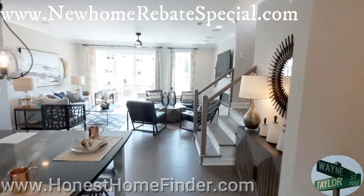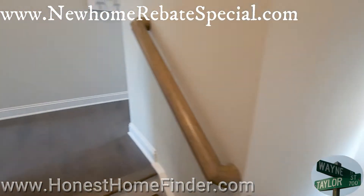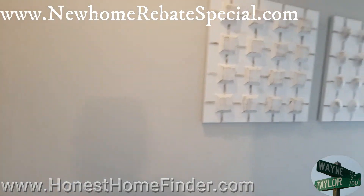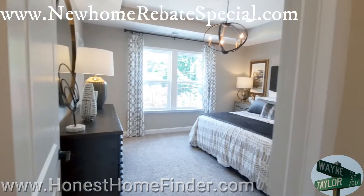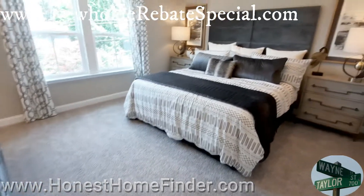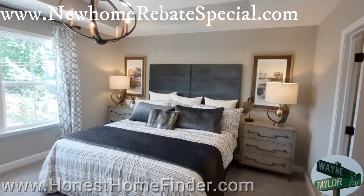Let's head upstairs and check out the bedrooms. I just wasn't sure on this one if you wanted to see the steps — I rarely watch people walk up, listen to me walk up. Nice big secondary bedroom. This is weird — I think this is the first video I've taken with a mask on. I've been avoiding it.